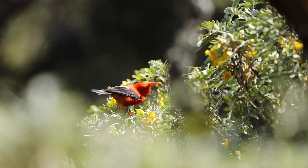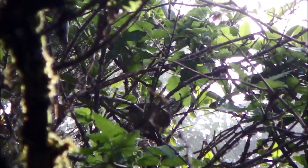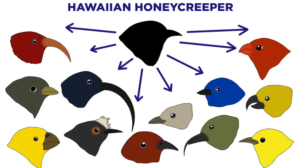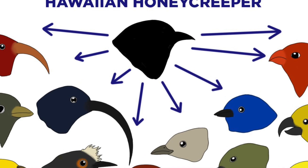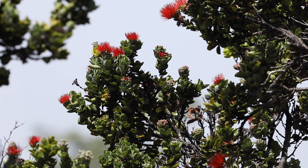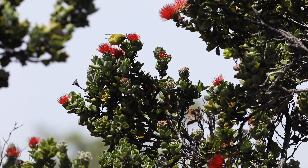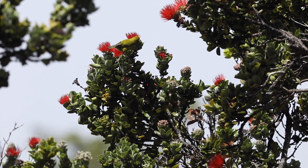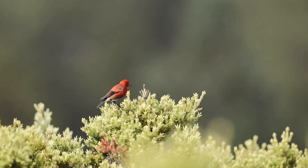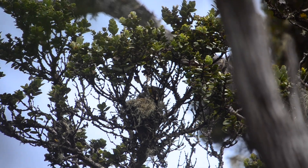Hawaiian honeycreepers are a diverse group of anatomically different songbirds that inhabit the forests of Hawaii. Certain species are only found in the forests of East Maui. Scientists believe that Hawaiian honeycreepers evolved from one ancestral finch species, likely a rose finch from Asia. Over time, these honeycreepers adapted to their new environment, feeding on different food resources and occupying different ecological roles to become what they are today. At least 56 Hawaiian honeycreepers were known to have existed, and all but about 18 of them are now extinct.